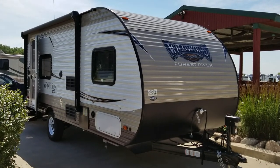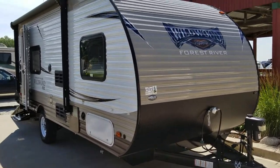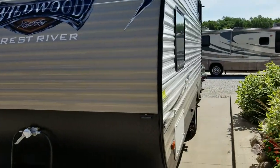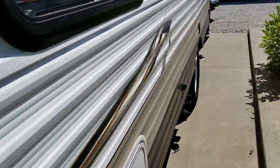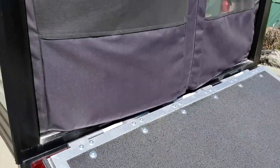This is Craig at Countryside RV and we are going to do a quick video walk around of a 2018 Wildwood 180T, which is a toy hauler unit. This is just a small single axle toy hauler that can carry a bike or kayaks or really whatever you want.